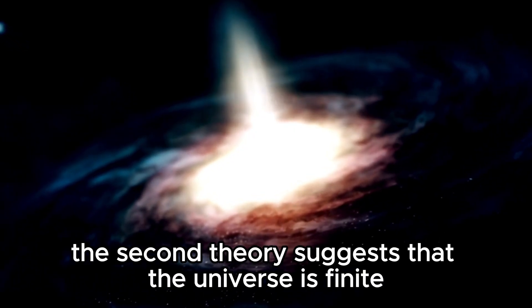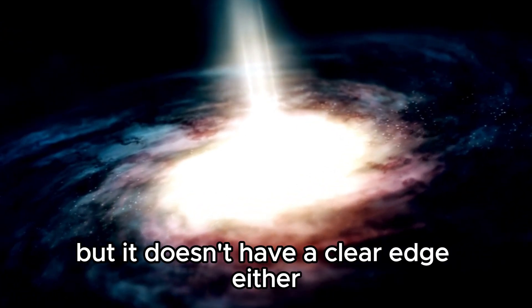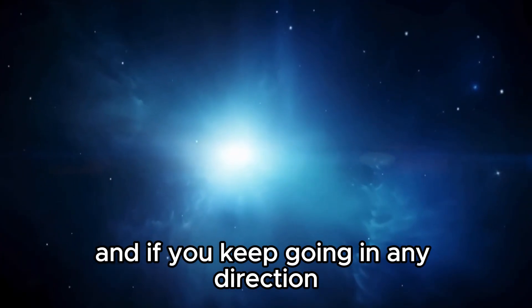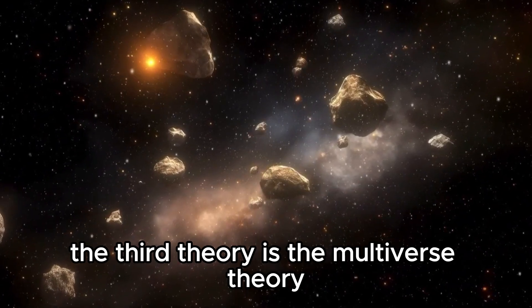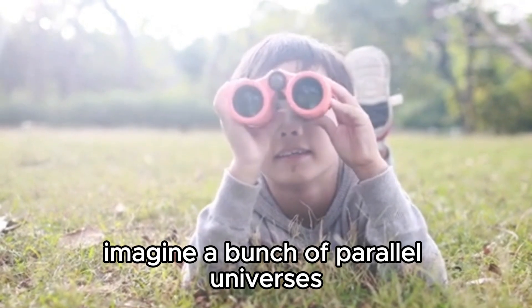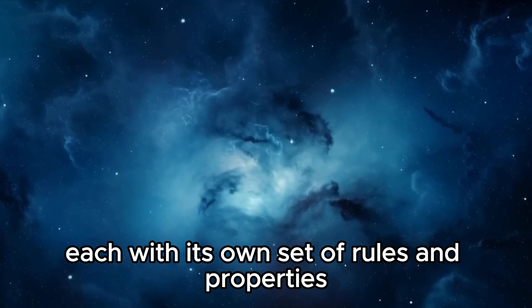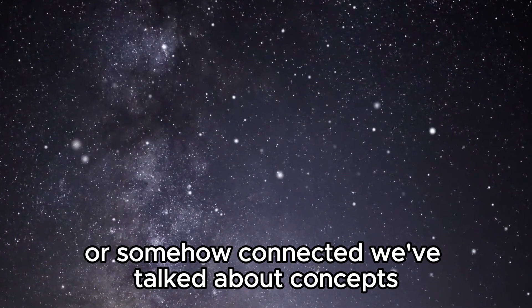The second theory suggests that the universe is finite but doesn't have a clear edge either. This means it's similar to a giant ball, and if you keep going in any direction, you'll eventually loop back to where you started. The third theory is the multiverse theory, which suggests that our universe is just one of many. Imagine a bunch of parallel universes, each with its own set of rules and properties — these universes could be completely separate from each other or somehow connected.